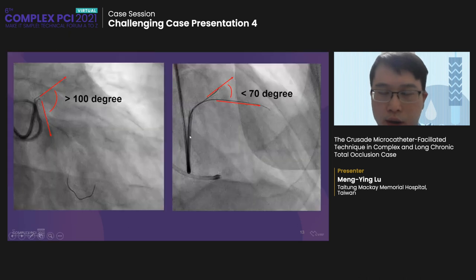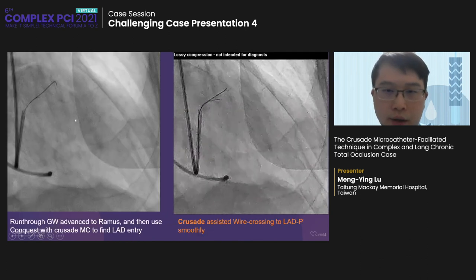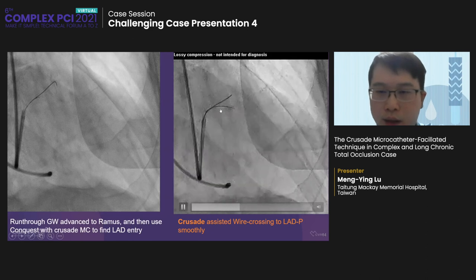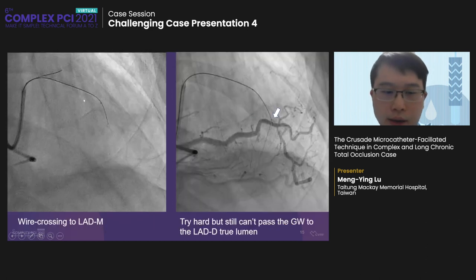We first delivered the guide wire to the SERP, then used wiring with the Crusade microcatheter to find an LAD entry. However, we failed. We then identified a ramus, which provided a better condition to find an entry. When the guide wire from the end hole of the Crusade microcatheter entered the ramus rather than the SERP, it provided a more acute angle, giving the wire more support and making it easier to enter the LAD entry. After entering the LAD entry, we delivered the guide wire to the LAD proximal smoothly.